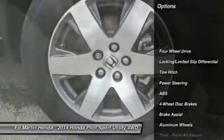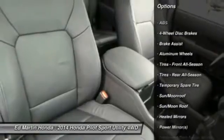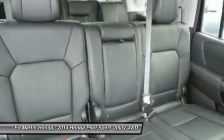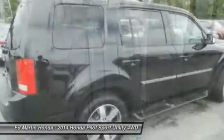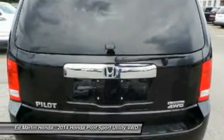Anti-lock braking system. Power passenger seat. Steering wheel audio controls. Power lift gate. Tow hitch. Adjustable steering wheel. Power steering. Hard disk drive media storage. 4-wheel drive. Aluminum wheels.